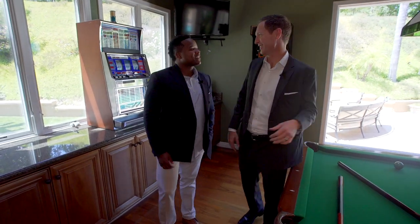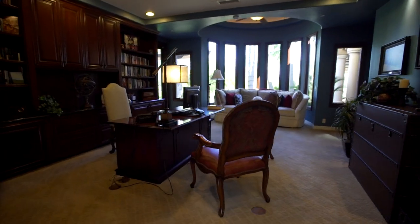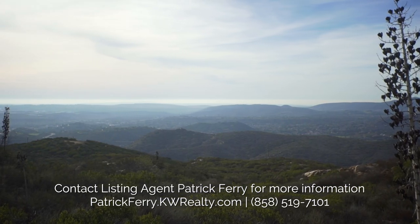Let's go look at some of the more serious parts of the house. This is serious business. This is a beautiful office. You sit here and you feel very presidential in this office. And a beautiful view right out into the mountains, too, off the office.